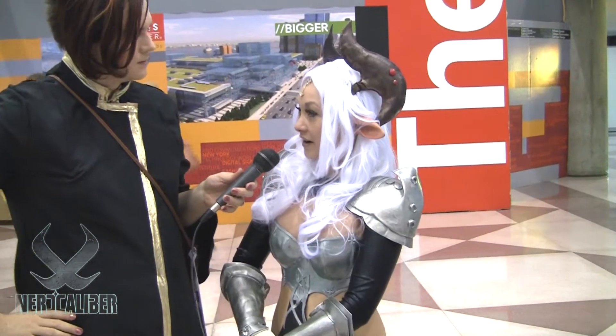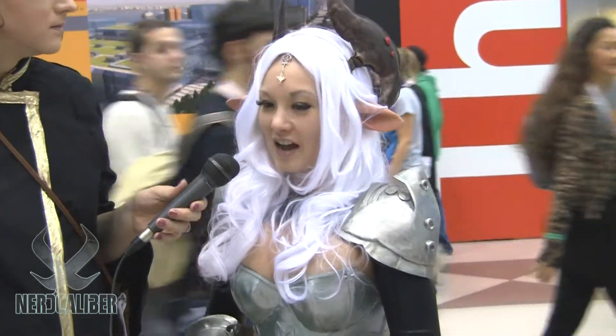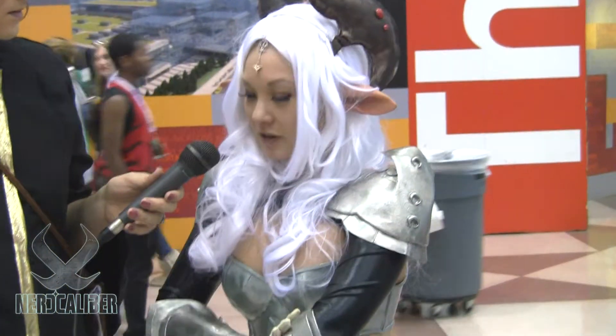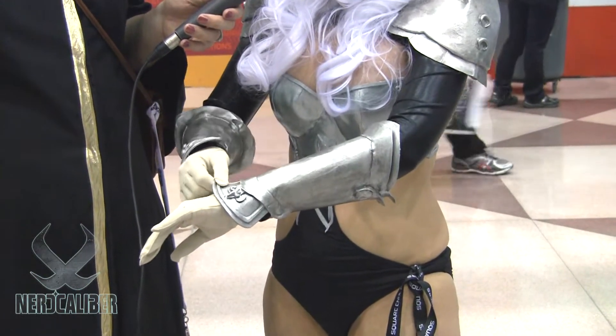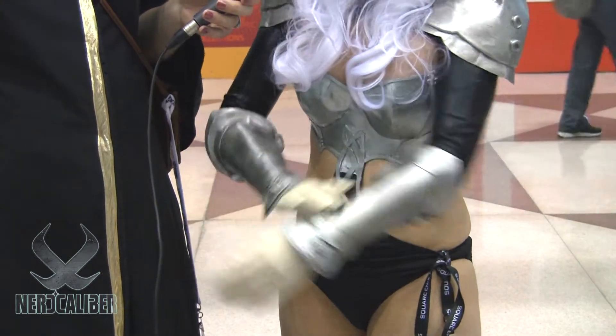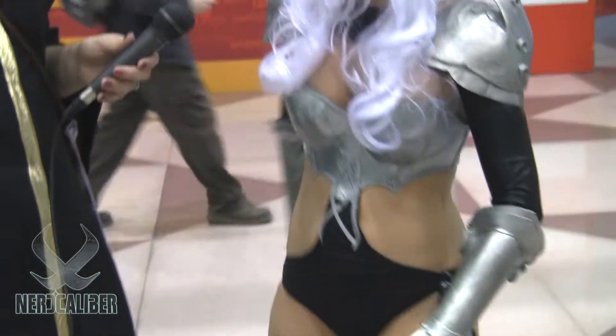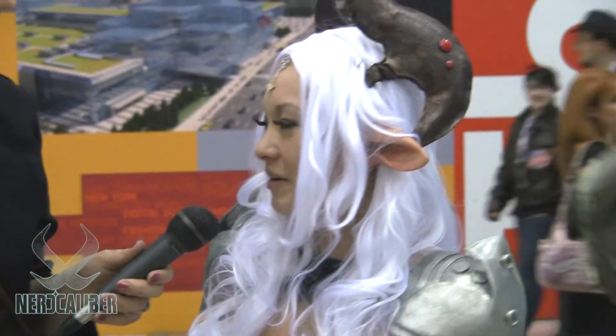I'm here with pro cosplayer Enemia. Enemia, tell me a little bit about the outfit that you're wearing right now. I'm actually a Kastanic from the game Terra. It's kind of like an elf race that they've got on this MMO. So what it is, it's a full plate armor. All of this is made out of Wonderflex with a little bit of craft foam in some of the places where it needs to be a little bit less stiff. And then part of a bathing suit and this was part of a scarf — just taking found objects and made objects, putting them all together and making a costume.